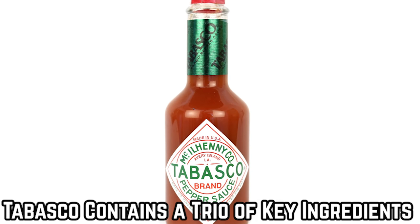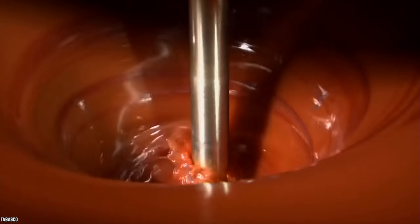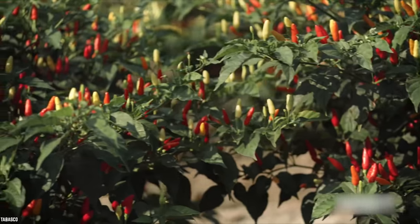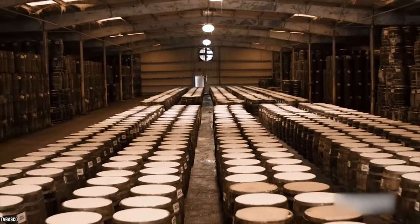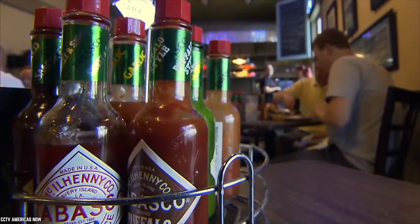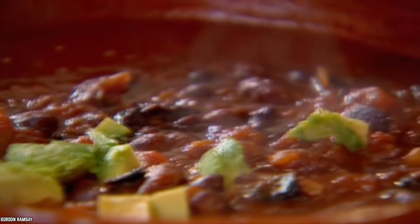The original red pepper sauce has just a trio of ingredients: salt, vinegar, and red Tabasco peppers. The premium quality of the peppers, as well as the ideal blend of ingredient quantities, is the reason why this red pepper sauce has become legendary and beloved. The peppers are aged to perfection before being used to make this spicy and addictive condiment. If you want to experiment, try one of their other sauces, such as green jalapeño sauce, which is perfect for Mexican recipes and dips.